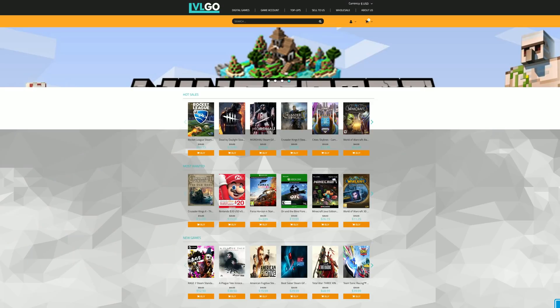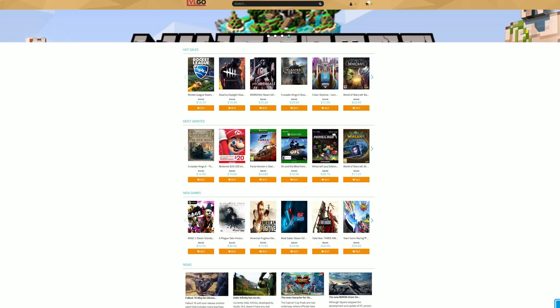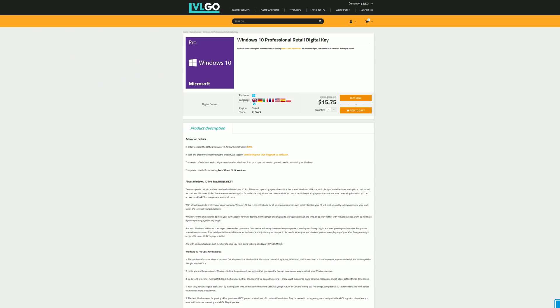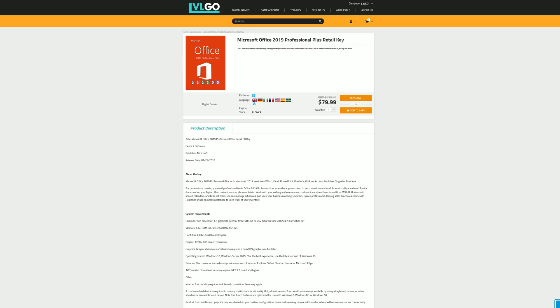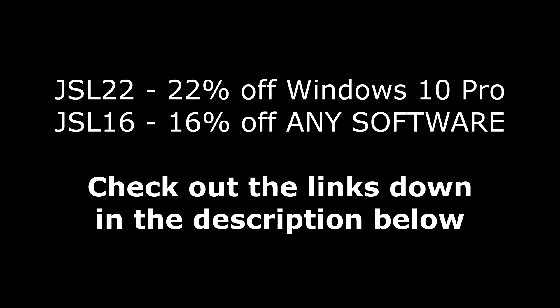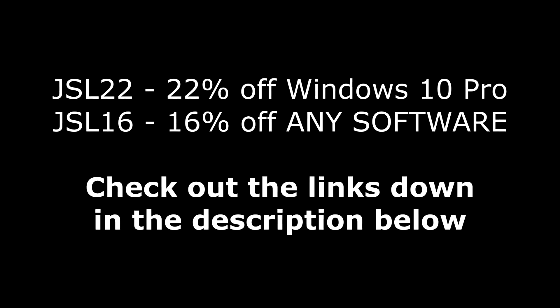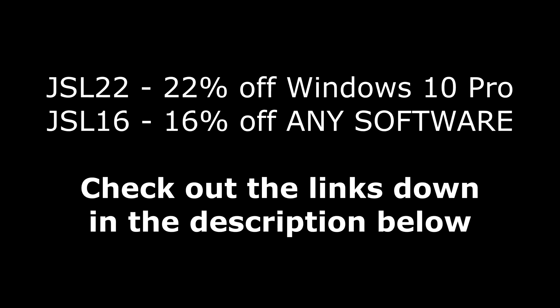So we're going to be taking a look at these cards in just a moment. But first, today's video is brought to you by LevelGo.com, where you can save money on games for all of your favorite platforms, as well as software like Windows 10 Pro for under $16, Microsoft Office 2016 Professional Plus for under $40, and Microsoft Office 2019 for under $80. If you use my code JSL22 at checkout, you can get 22% off of Windows 10, or use the code JSL16 to get 16% off of any software over on LevelGo.com when you use the links down in the description below.